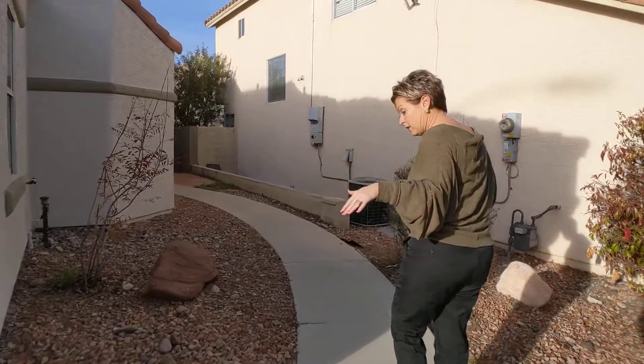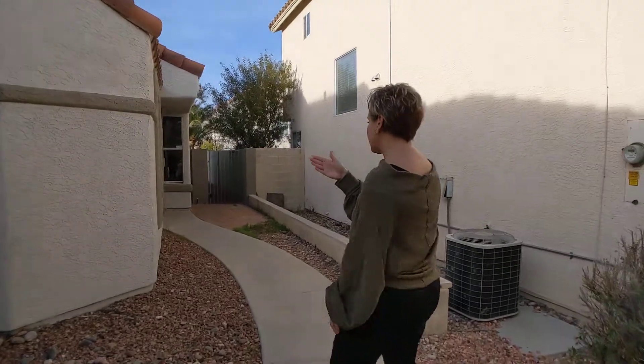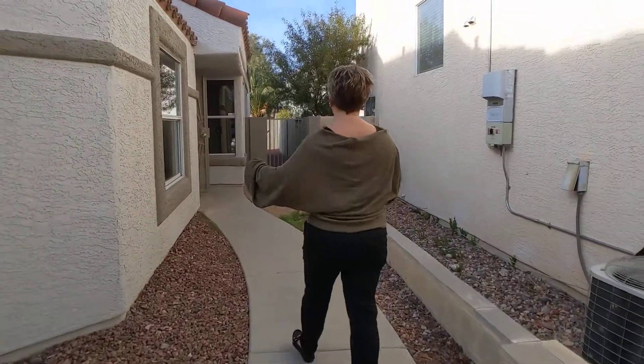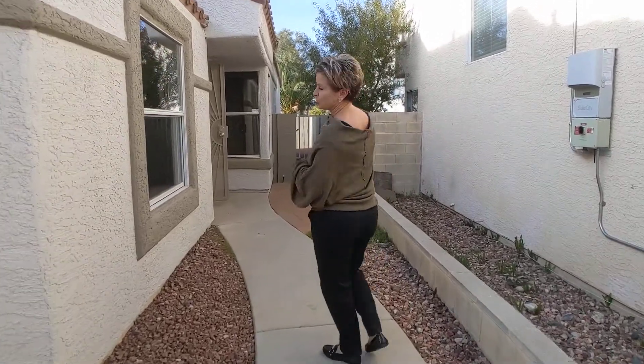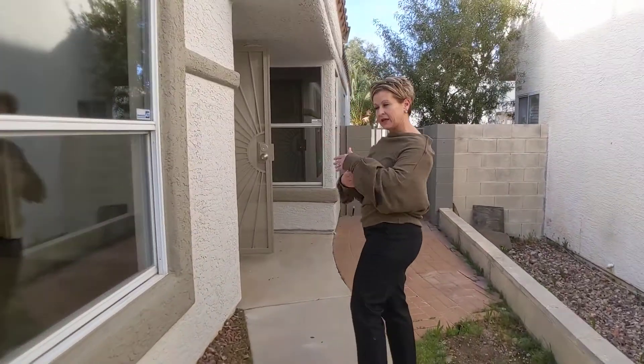I do like the way this walks into the front door. A lot of times you are just going to see a straight walkway. In this case, it kind of curves and leaves a little planting over here. They put some additional tile blocks over here, so this has actually added a little personality, which I really like.